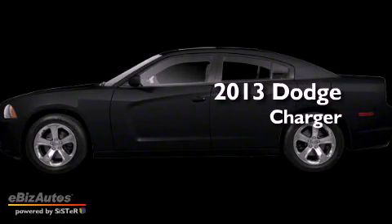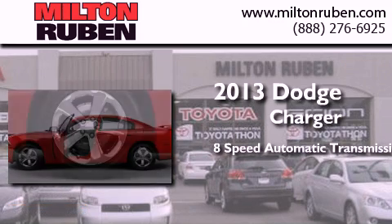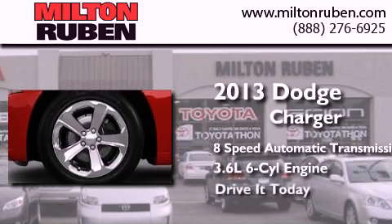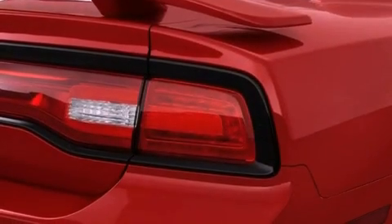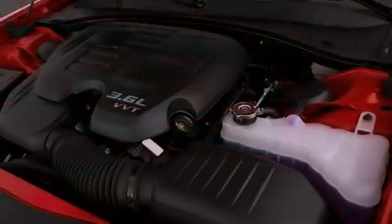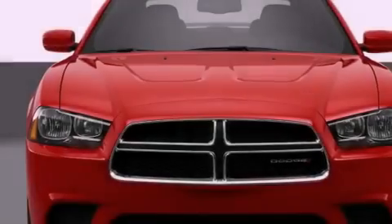This is a brand new 2013 Dodge Charger. This 4-door sedan has an 8-speed automatic transmission and a 3.6-liter V6. Features include air conditioning with automatic climate control, a rear window defroster, a keyless entry system, a security system, fog lamps, traction control, an anti-lock braking system, side impact airbags, and aluminum wheels.